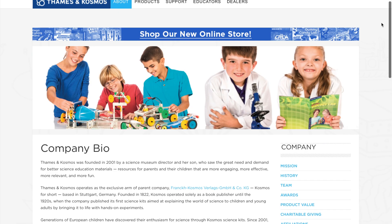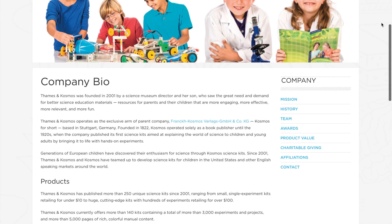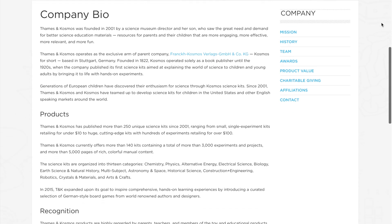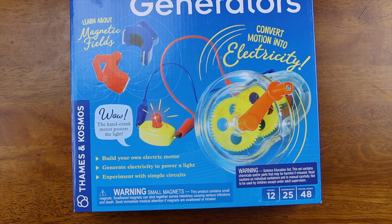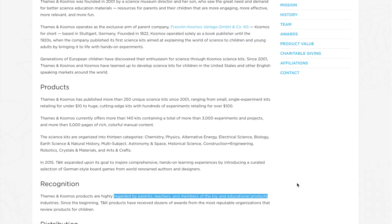Before we get started, if you are not familiar with Thames & Cosmos, they are a company that has published more than 250 unique science kits since 2001. These kits range from $10 to about $100, and they are highly regarded by parents, teachers, and members of the toy and educational product industries — at least that's what their website says.